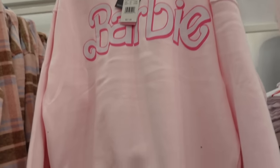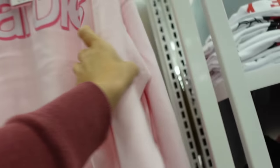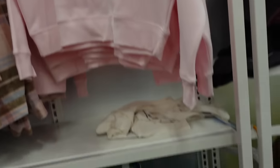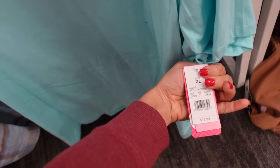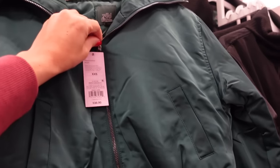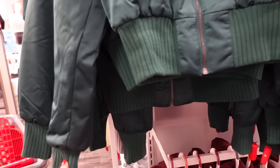Graphic Barbie sweatshirt — this one has the drop sleeve, ribbed wrist, ribbed bottom, soft fleece on the inside, $21.99, from Grease and Thread. And then this cute Sunday Funday tee which is going to be $16.99.